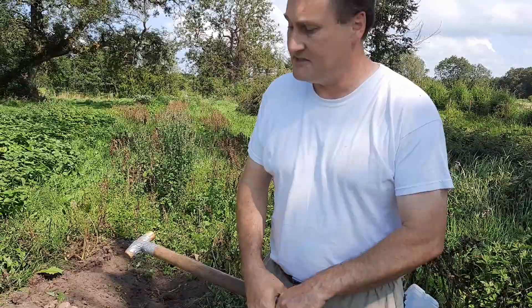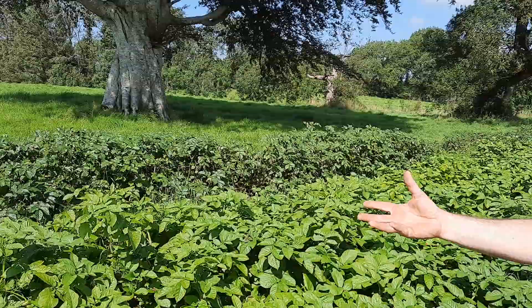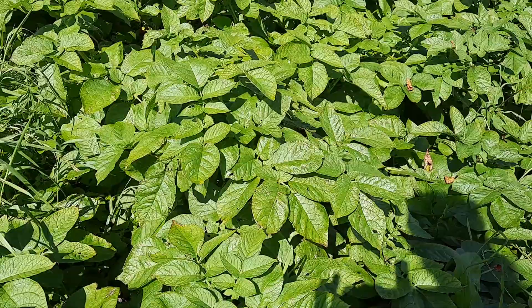Here is proof of that. This is a variety called Connect, and you can see that it is almost totally clear of blight so far. It is actually starting to turn a yellow or lighter yellow — that's perfectly normal and will happen later in the year, as it is right now going into the middle of August.